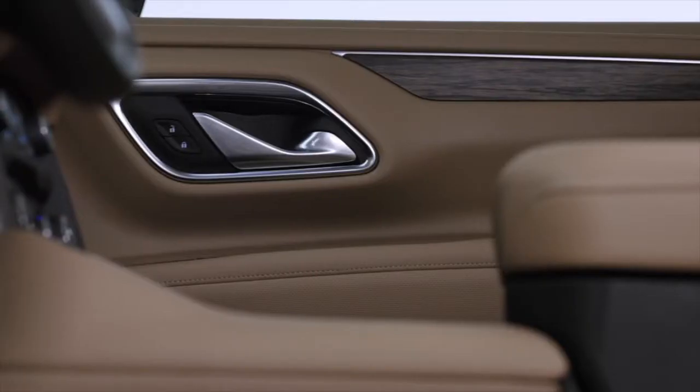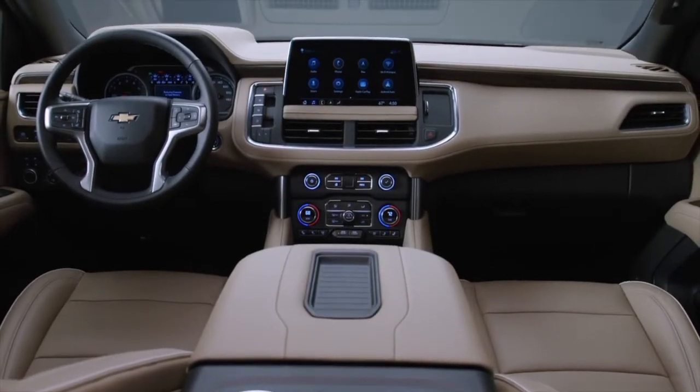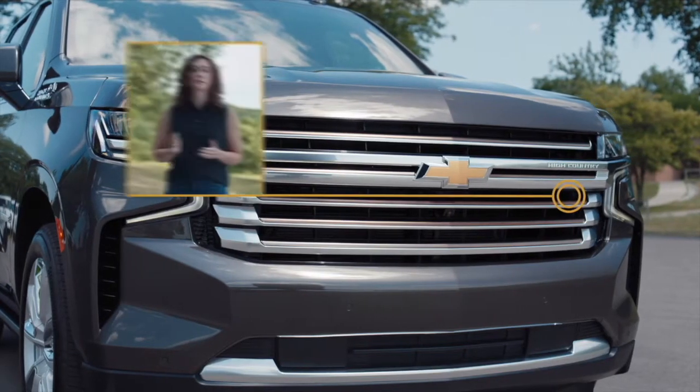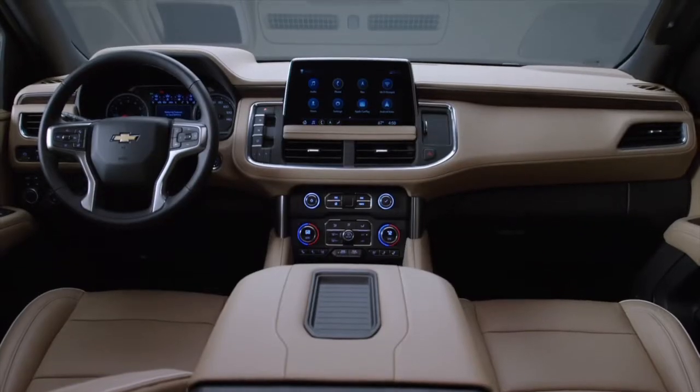Inside both, you'll find more premium materials, more technologies, and a spacious cabin. There is now greater differentiation between the trims than ever before. For instance, the all-new High Country is our most refined and modern trim level, inspired by the outdoors. Look for details like custom perforation, warm ivory stitching, and bronze accents.